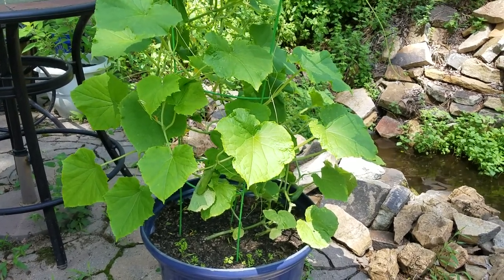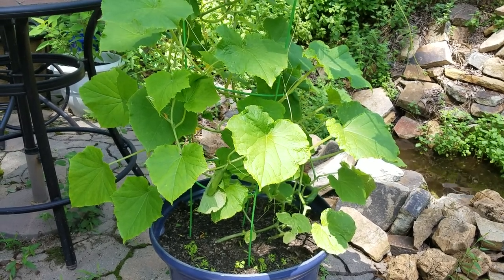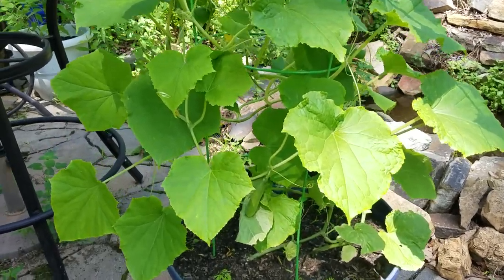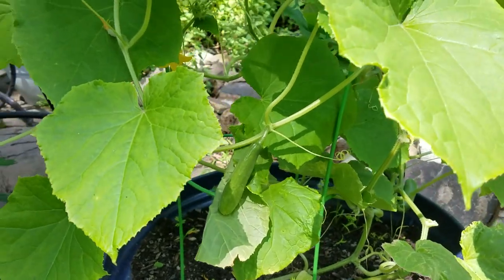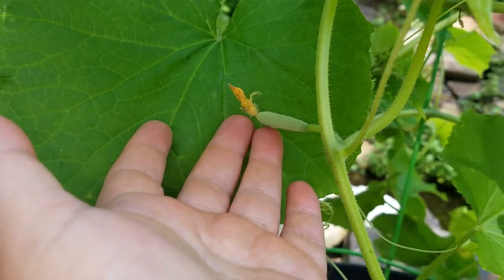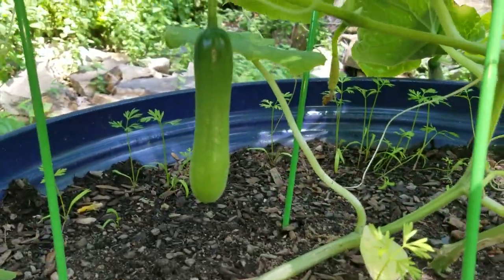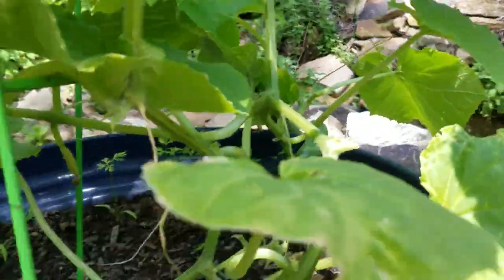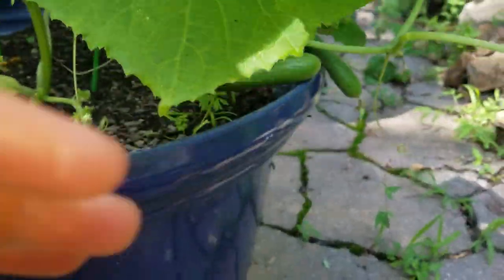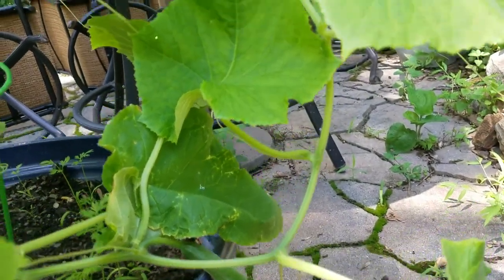Hi guys, just me checking in. Here's my little pot with cucumbers growing and I want to show you something. This is a hybrid cucumber — it only produces female flowers. These are the flowers and it has all these little cucumbers hanging on them. There are more, give me a moment, a couple more here.